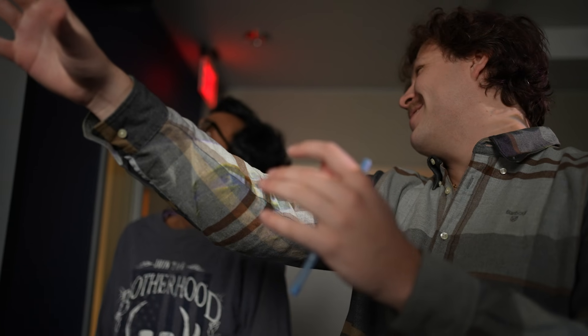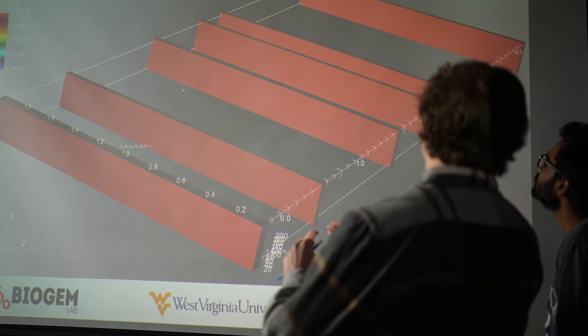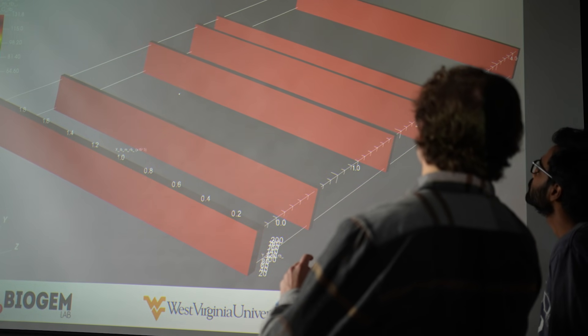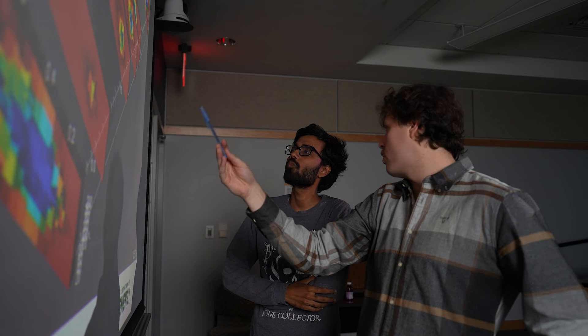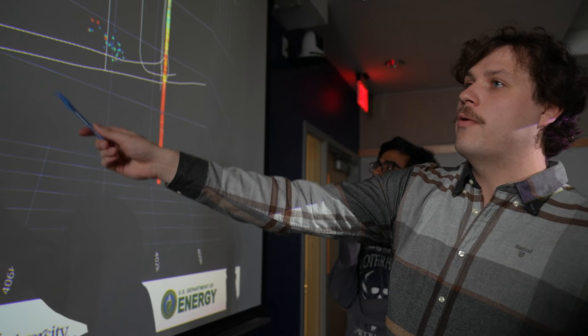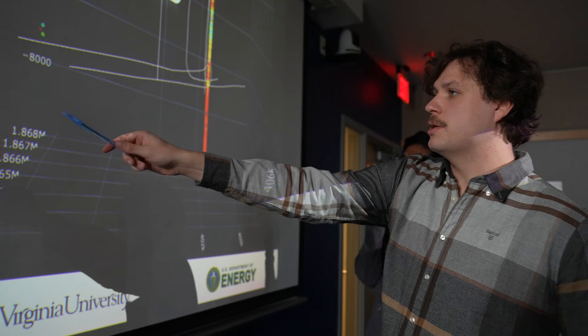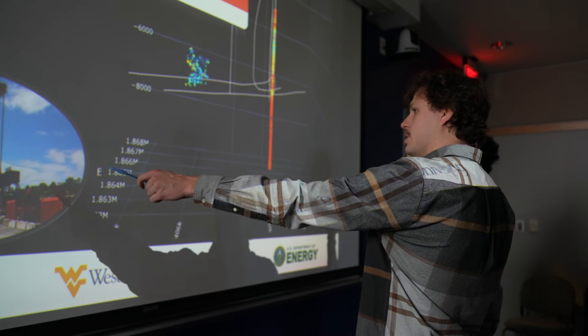My experience in the ISOBIOGEM lab has led me to an interdisciplinary, multi-dimensional take on renewable energy research and has really developed myself as a young career researcher. One of the more recent things we've done here at the ISOBIOGEM lab is we've led the way in developing the Sustainable Energy Student Ambassadors, or SESA. This organization looks to give access and information to students about what renewable energy is and the opportunities in which they can expand into that growing field.